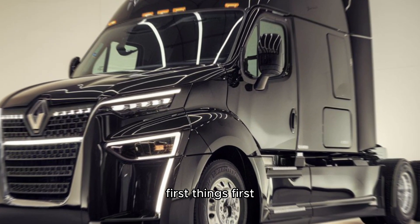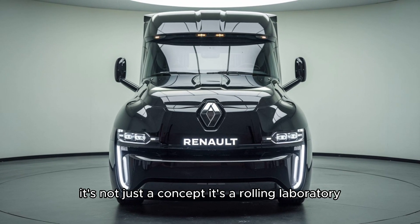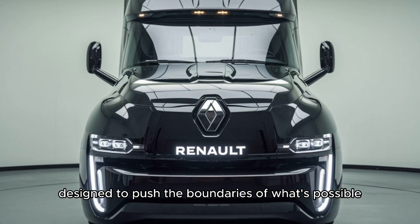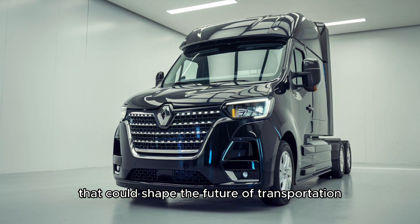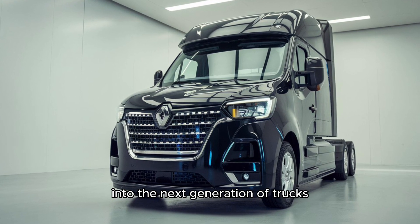What exactly is the Renault Test Truck? It's not just a concept — it's a rolling laboratory, designed to push the boundaries of what's possible. This truck is packed with experimental tech that could shape the future of transportation. Think of it as a sneak peek into the next generation of trucks.